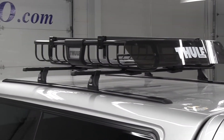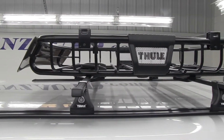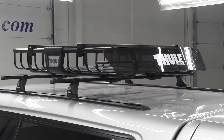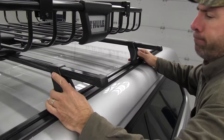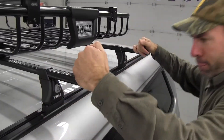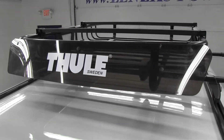On top of our Lear cap, we installed a Thule MOAB, or Mother of All Baskets. It's perfectly sized to fit on 4x4s and SUVs, and easy to install or remove with its quick-mount hardware. The MOAB combines maximum cargo space with off-road durability.